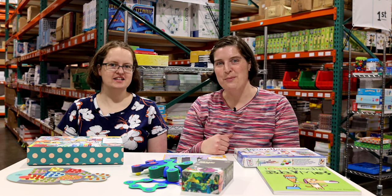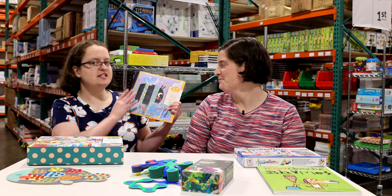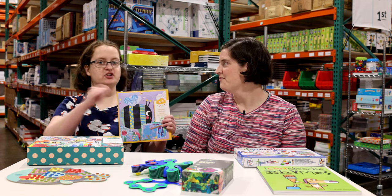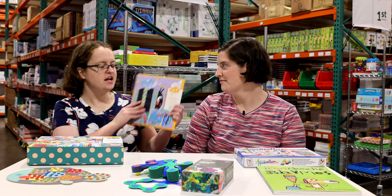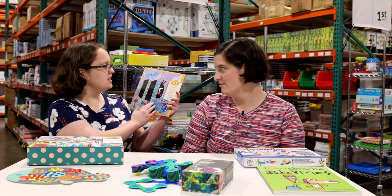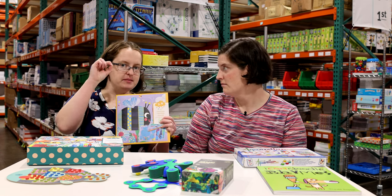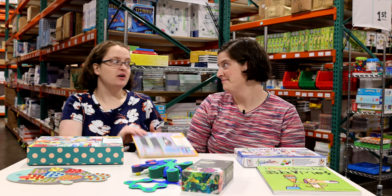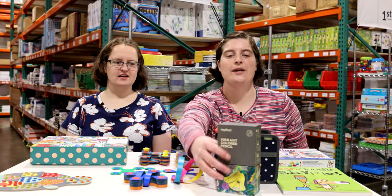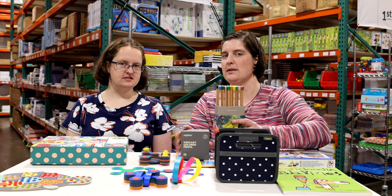Scratch Art Bugs is not like typical scratch art where you just scratch off everything you can — it's very detailed. Students scratch specific stripes here and there, which teaches them to follow directions, develops fine motor skills, and produces a beautiful work of art when done.